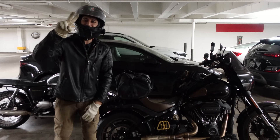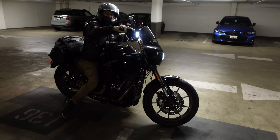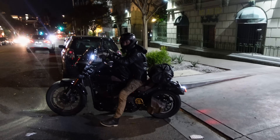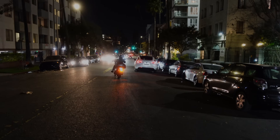Peace out. From K-Town. Catch you later, brother. Hope you guys enjoyed this episode and thanks for coming along on this ride with Franco and me. Don't forget to check out Beachside Moto and subscribe for more awesome adventures. Catch you later. Ride safe. Peace.